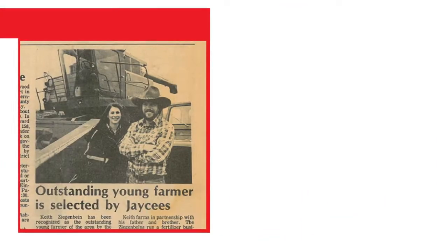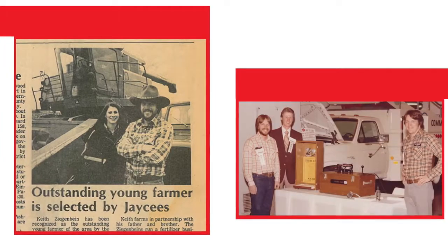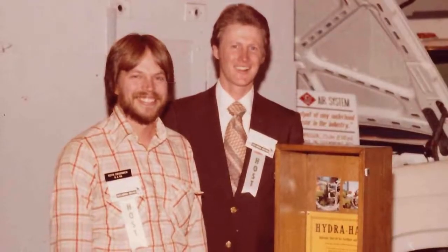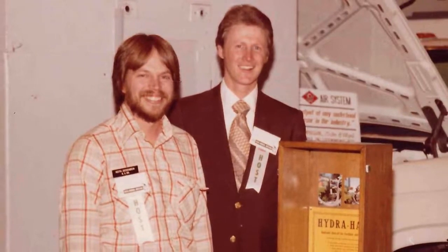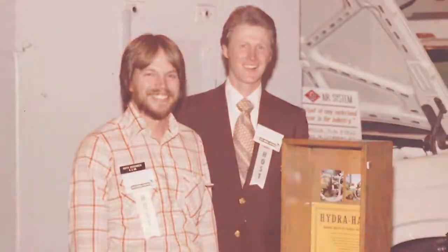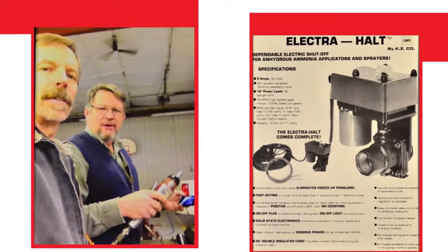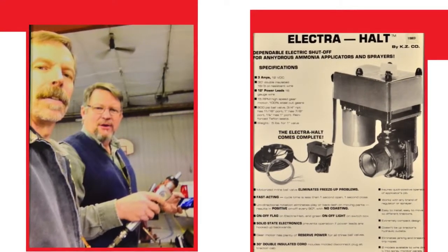Even though Hydra Halt was an instant hit and a great leap forward, they didn't rest on their laurels. Their interaction with customers showed a growing preference for an electrically controlled valve. They knew that combining the superior engineering of a ball valve with electrical controls could cure a lot of headaches.